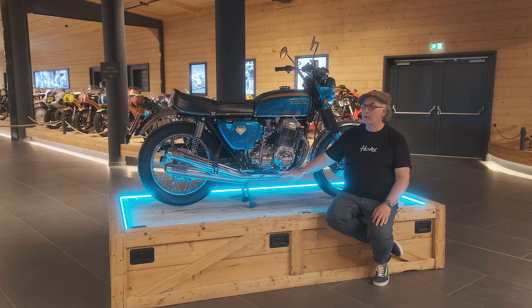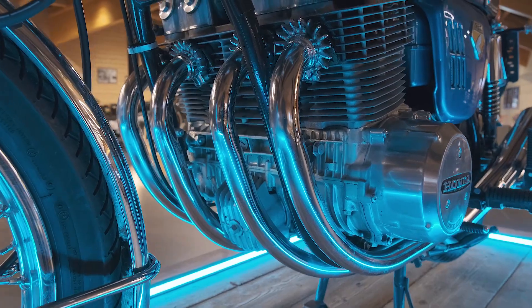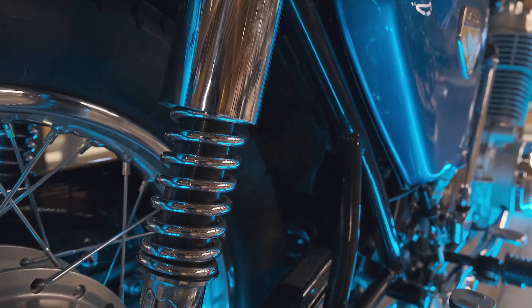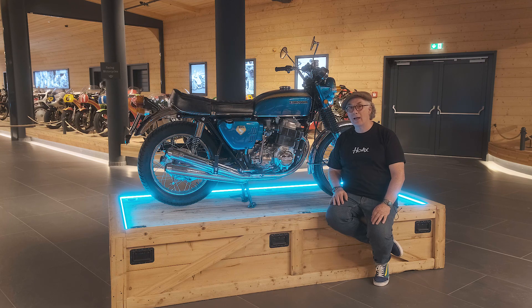They are incredibly reliable. There's four cylinders, four carburetors, four exhaust pipes, and three different types of colors you could have for this machine. And when you had one, you rarely went back to riding an Italian bike, because these were so reliable.